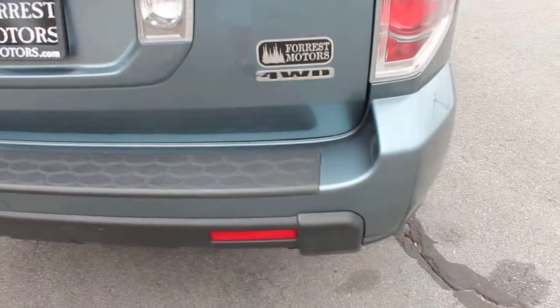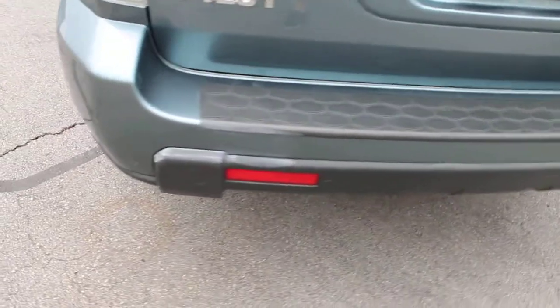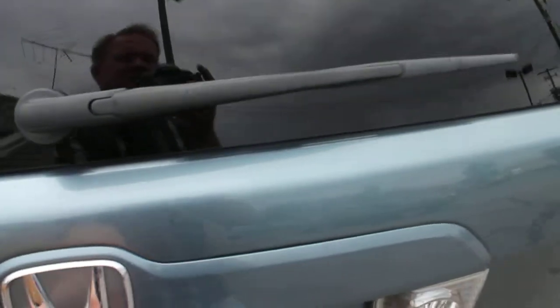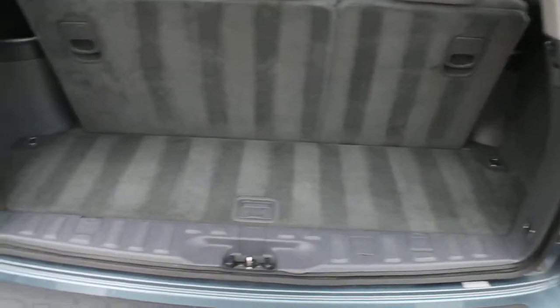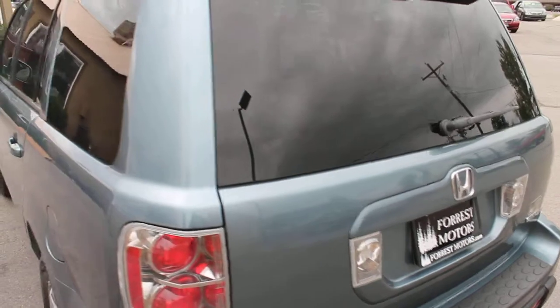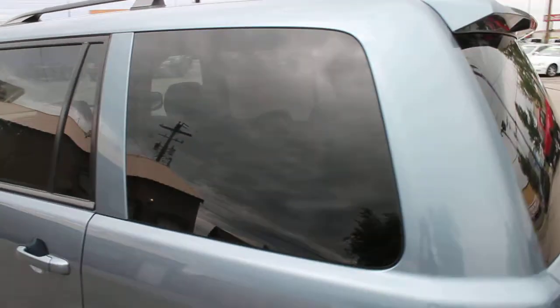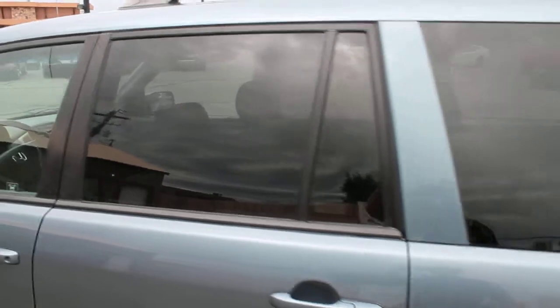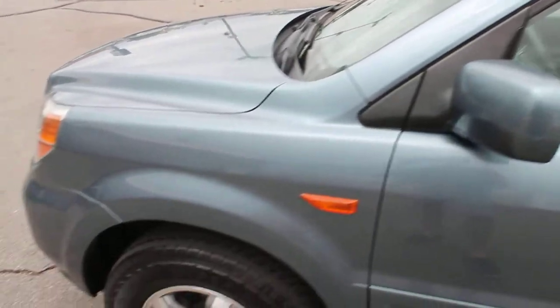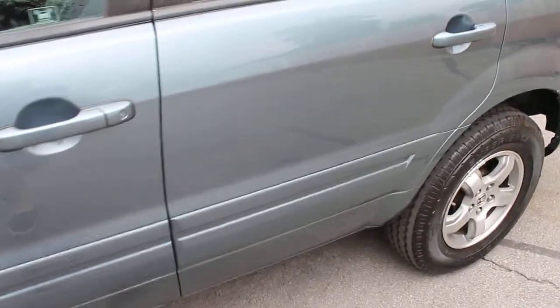Everything is in optimum working order. You can see the way in which this car was maintained and the way in which we've reconditioned it — it is extremely clean. And with 59,000 miles, this is a very young vehicle as far as how far it has gone into its life expectancy. Very, very nice on the outside.